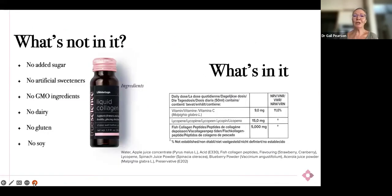What's not in it? Well, there's no added sugar, no artificial sweeteners — the sweetness comes from the berries. No GMO, no dairy, no gluten, no soy. And on the right is a little table of what is actually in it, and that's available on websites.